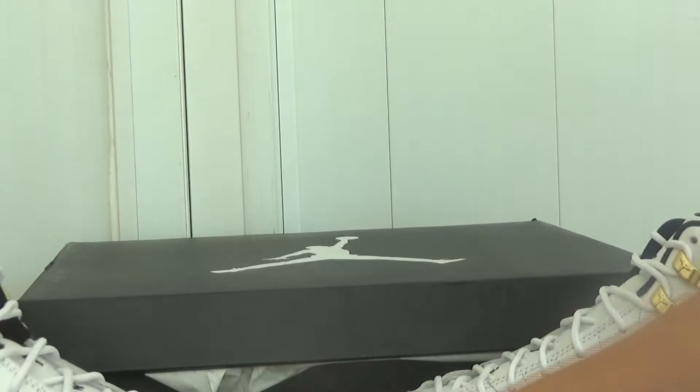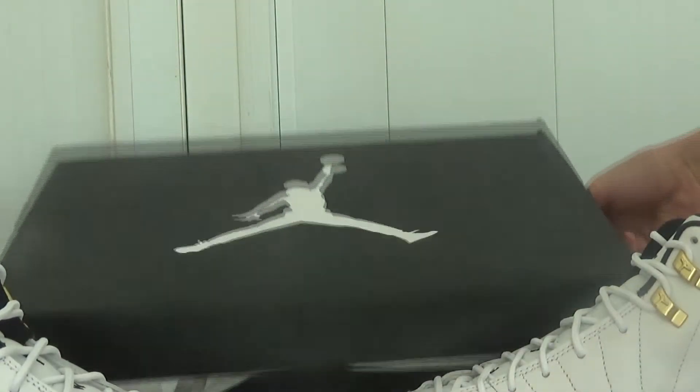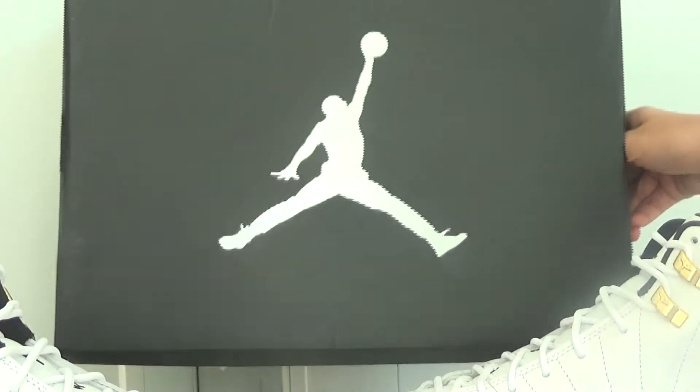Next, I want to show you the box — the black box with the white Jordan logo.